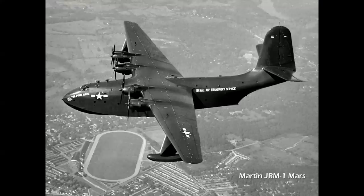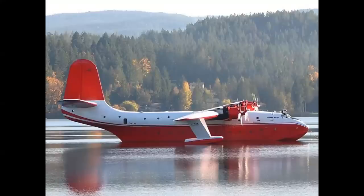Two of the Mars flying boats survived into the 1950s and were converted into civilian water-scooping fire bombers in 1959, based in British Columbia. Capable of carrying 7,200 gallons of water, these two aircraft were indispensable in fighting large forest fires all over the western United States and Canada. The Philippine Mars was retired in 2015, while the Hawaiian Mars II was retired in 2016 with 23,500 hours total time — currently listed for sale for $5 million.